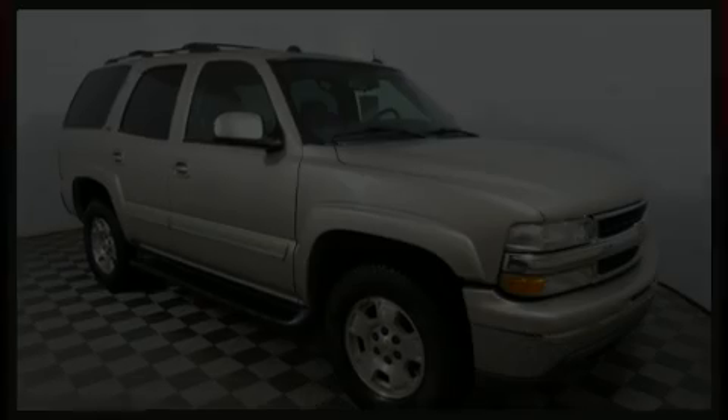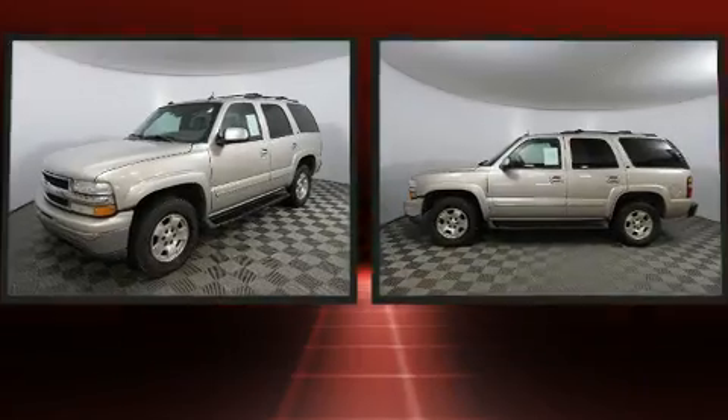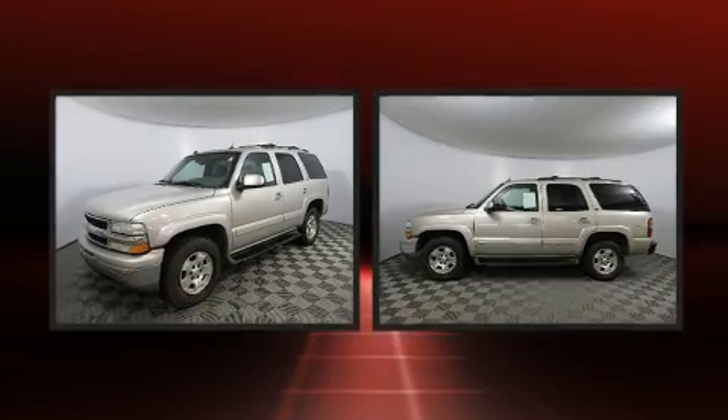Sensibility and practicality define the 2004 Chevrolet Tahoe. It features four-wheel drive capabilities, a durable automatic transmission, and a powerful eight-cylinder engine.